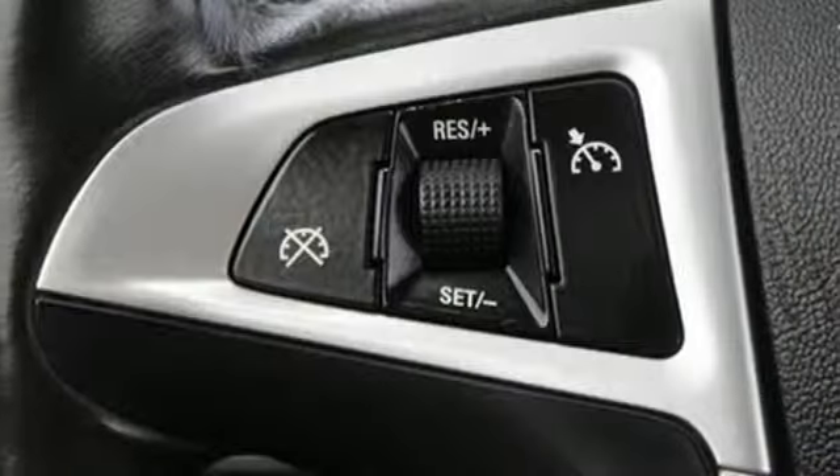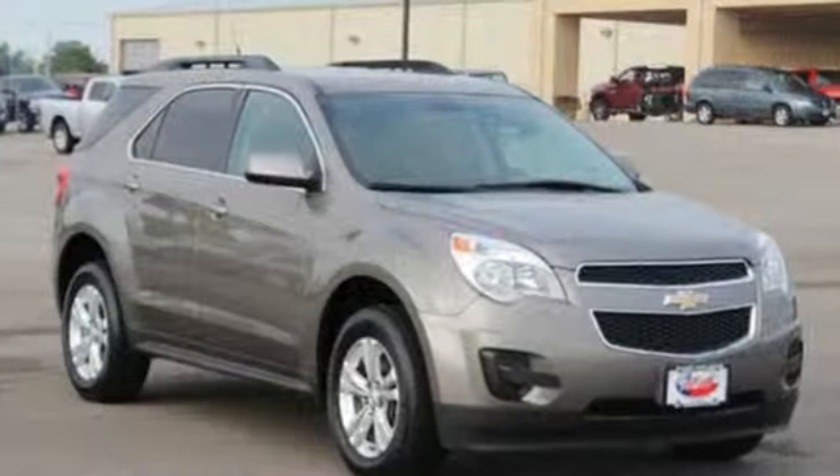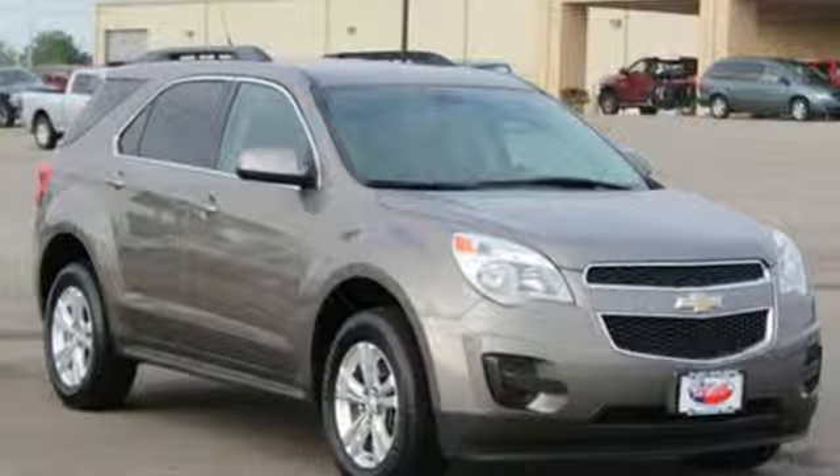The cockpit of the Equinox is warm and inviting with rich appointments, sleek high-tech instrumentation, and wonderfully comfortable seats.